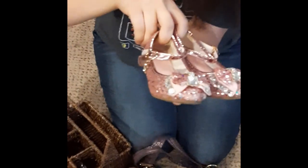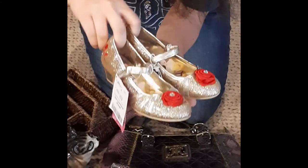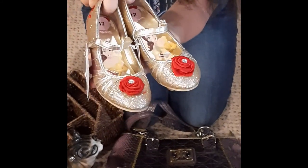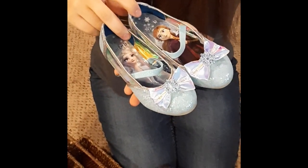Very cute. We've got these — brand new with tags — Beauty and the Beast Belle gold shoes. We also have some Frozen with Anna and Elsa on them. Cute.